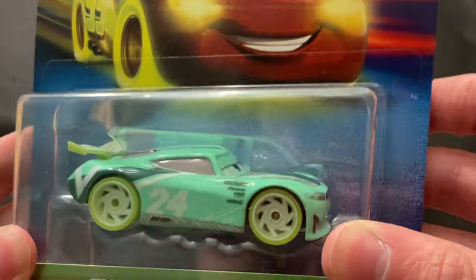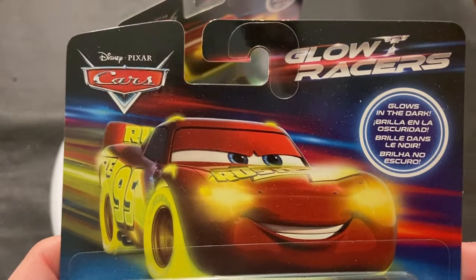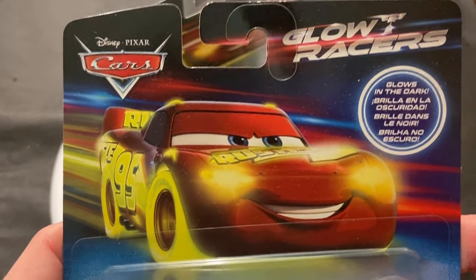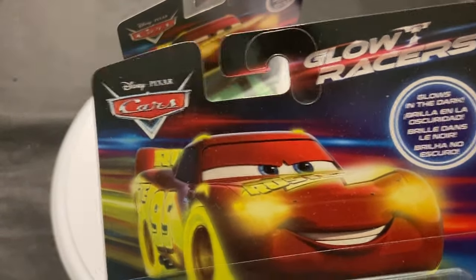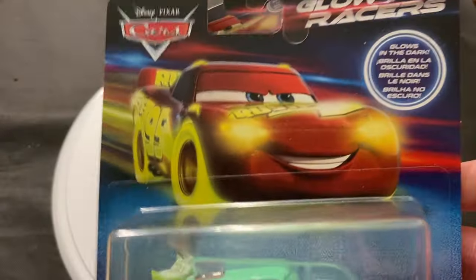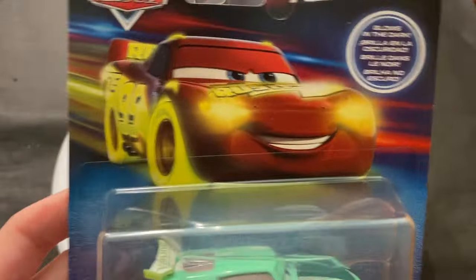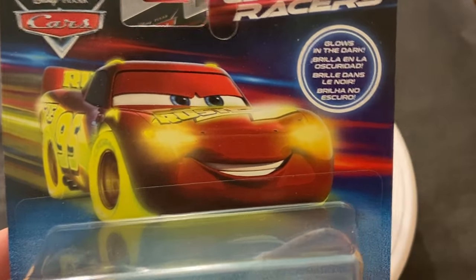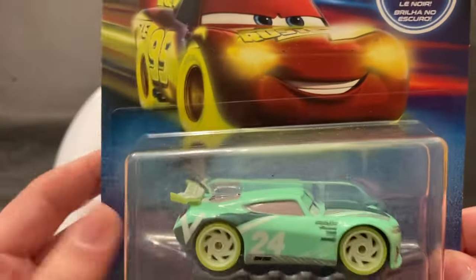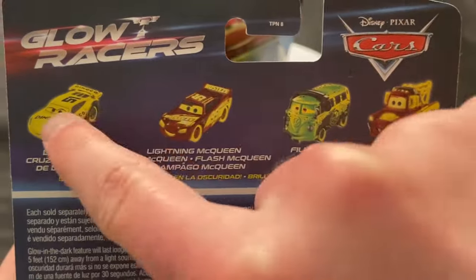So you've got Chase Racelot here — nice there in the package. They unfortunately don't update the card art for these, kind of like the NASCAR lines. It's about the same example: if it's McQueen, they just have McQueen on the package. The Glow Racers just have McQueen on the package as well; they don't put a picture of the car you're getting. But there is McQueen looking nice, and you can glow in the dark supposedly — we'll test that feature out at the end of the video.